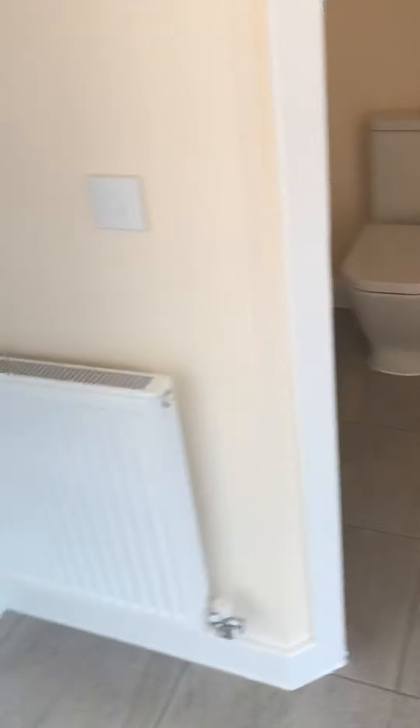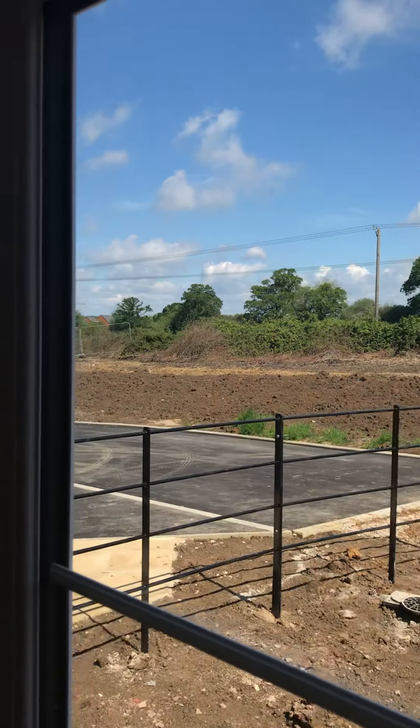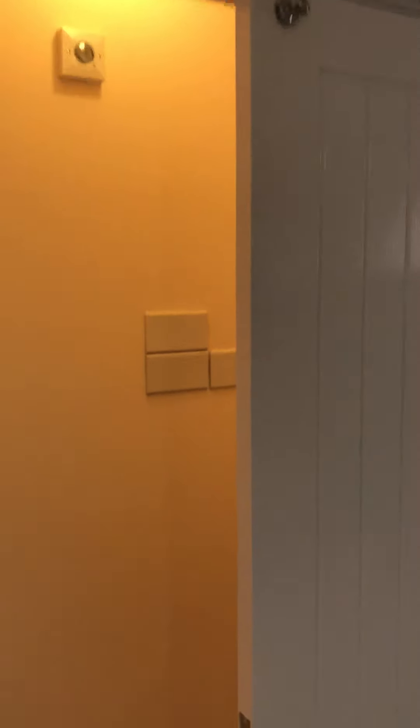This house should have a good resale value. Lounge. Oh, those tiles there. It's actually quite light in here. Don't know what those panels are on the wall there.